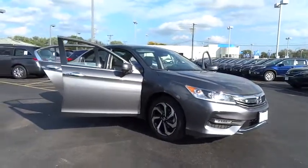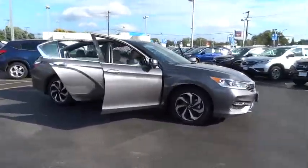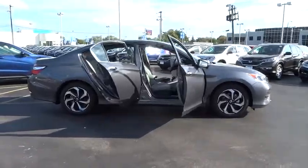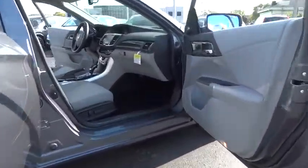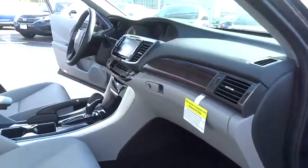The 2017 Honda Accord. Ingeniously simple, yet overflowing with luxury and technological creativity. All that and more in the Accord. This vehicle has less than 100 miles.